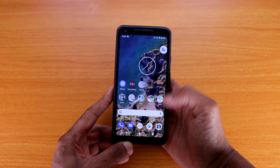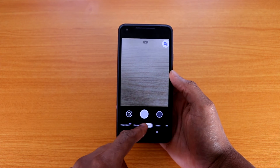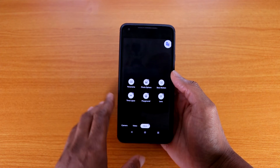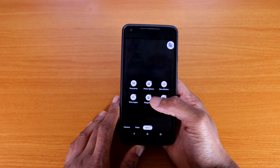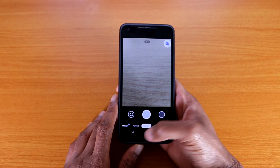The camera has basically stayed the same as Android 10 — nothing new. We still have Night Sight mode, Portrait mode, Camera mode, Video mode, and under More you've got Panorama, Photosphere, Slow Motion, Time Lapse, Playground, and Lens. Nothing changed with the camera on Android 11 on the Pixel 2 XL — everything remained the same.